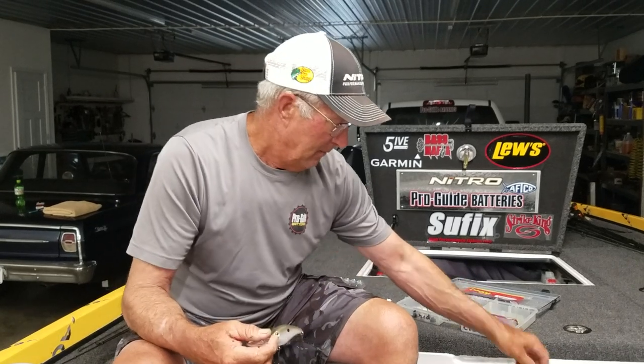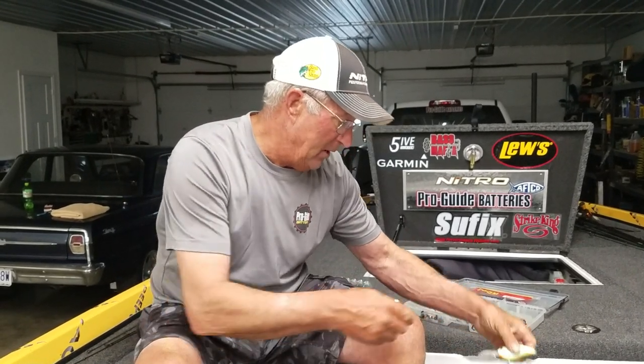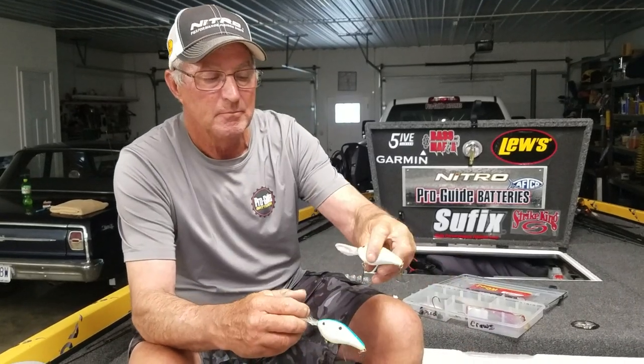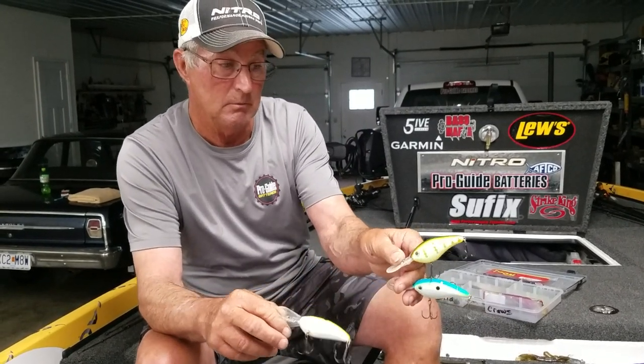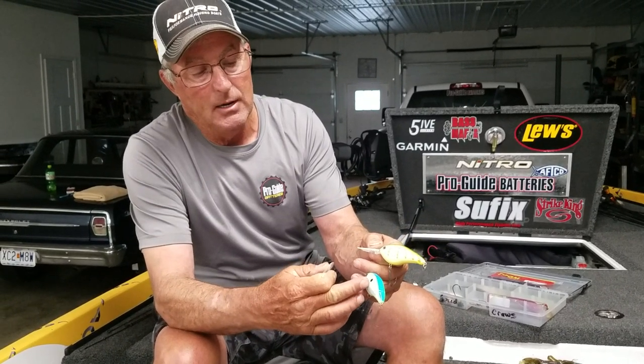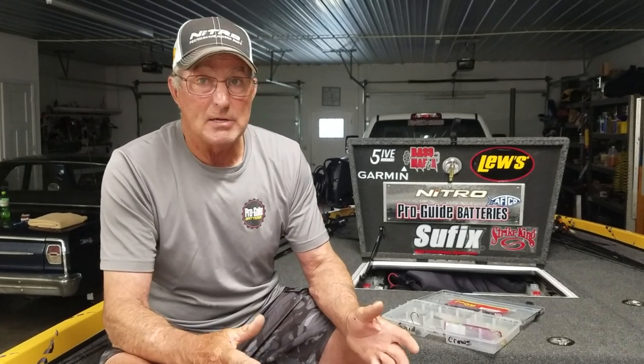Depending on water clarity — in clear water I'll throw a green gizzard shad color; in stained water I'll throw a chartreuse Sexy Shad, a perch, or one of a few other colors. I mix up my retrieve quite a bit — a lot of times I'm burning the crankbait as fast as I can and then pausing it. My wife and I went out yesterday afternoon fun fishing and got on a school of them on a crankbait — it was almost every cast. A lot of them were slapping at the bait.